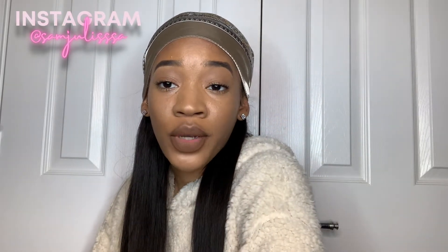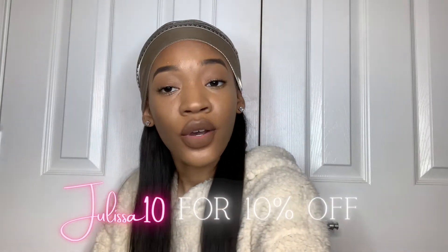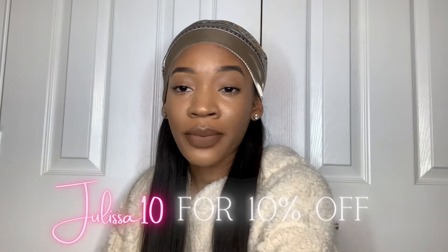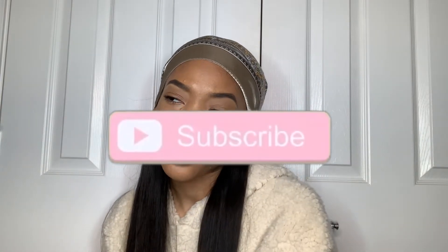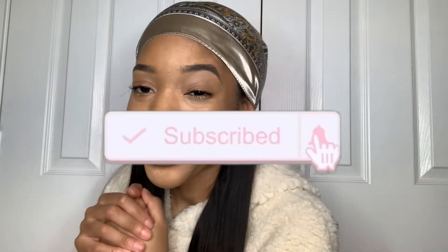Hey loves, welcome and welcome back to the channel. If you're new here, my name is Samil Julissa, or just call me Samil. In today's video I'm gonna be doing yet another Lovely Wholesale fall try-on haul. If you haven't seen my other one, I'll link it down below — it was basically an expectations vs. reality. This is part two, fall edition. If you enjoyed this video, give it a thumbs up and subscribe to my channel — hit that red button because you're already here, so why not.